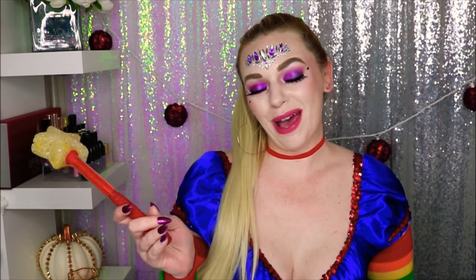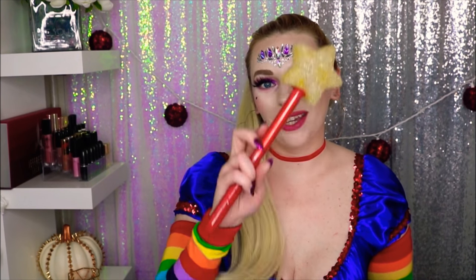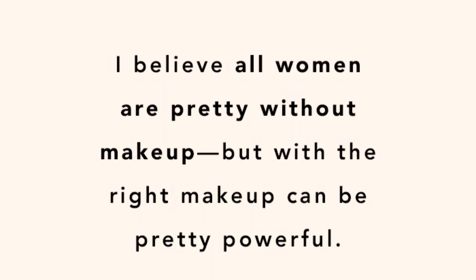What's up fam, welcome back to my channel! If you are new, hey! My name is Natalie, this is my channel Music to Makeup.